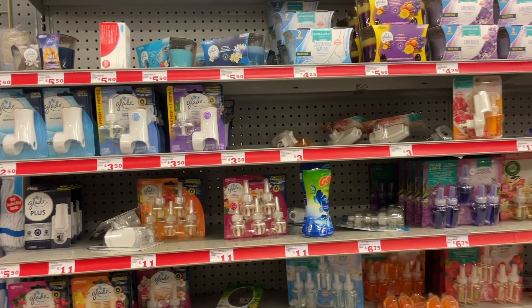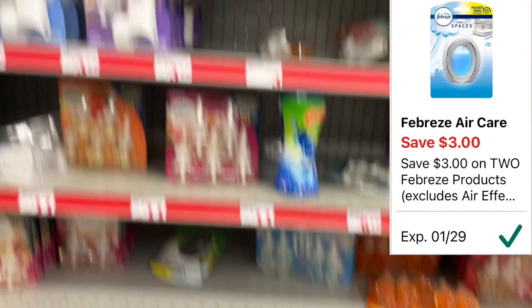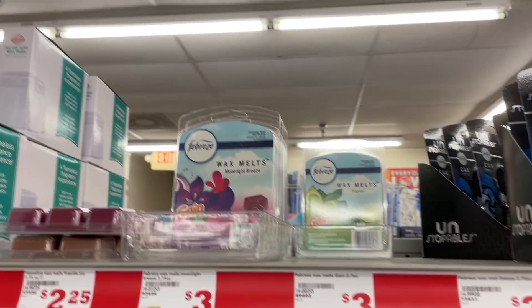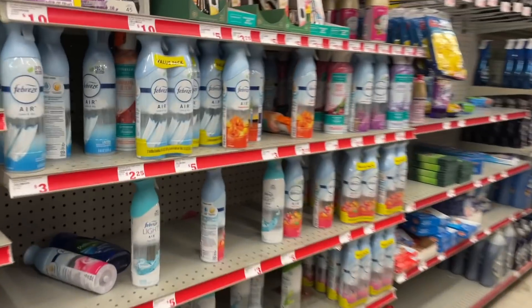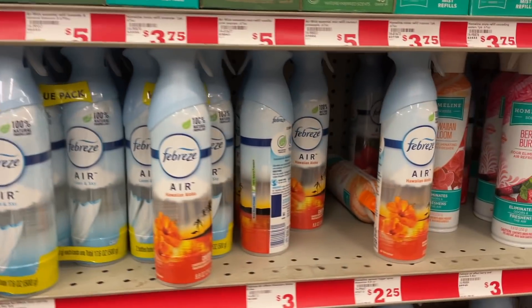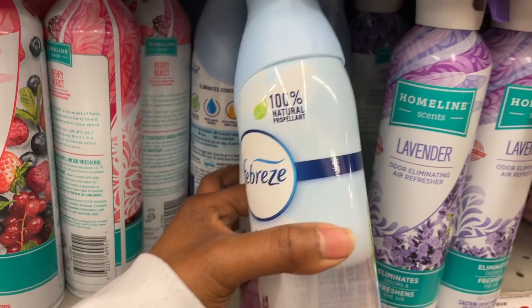We're going to finish off this first scenario with some Febreze. Pick up two of the Febreze Small Spaces priced at $3. We do have a $3 off 2 coupon dropping them down to $3 for both. You can also pick up two wax melts or mix and match. I'm also going to be getting some Febreze air spray, also priced at $3. There are a lot of different ones to choose from. Picking up two of them is going to total out to $6, and we have a different $3 off 2 coupon for the air spray dropping those down to $3 for both, or $1.50 each.